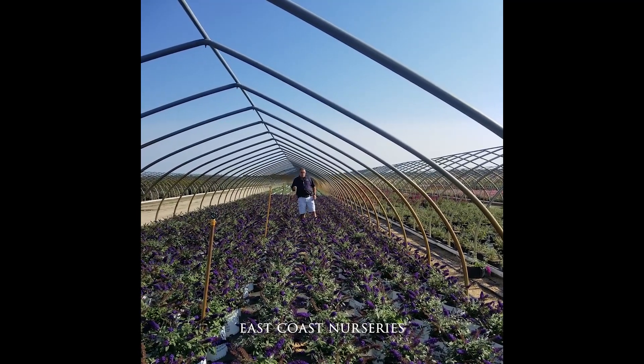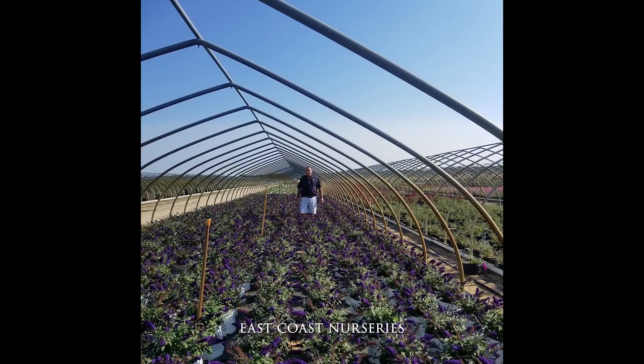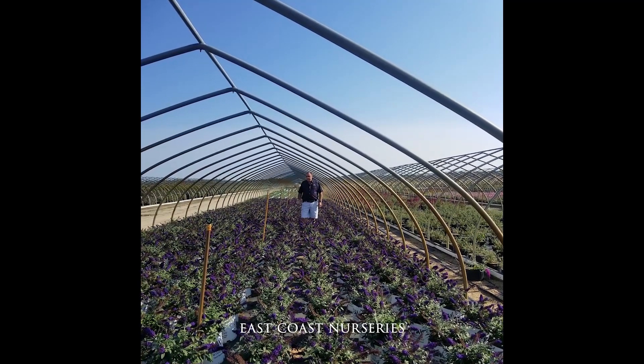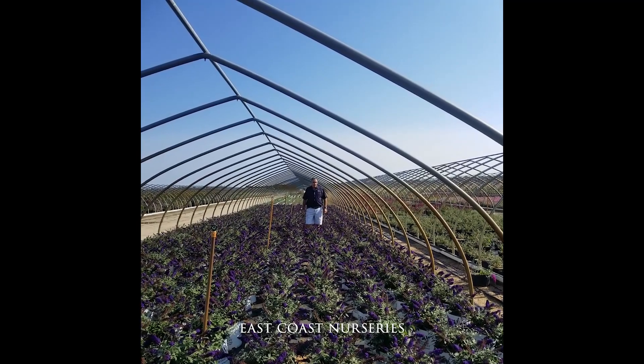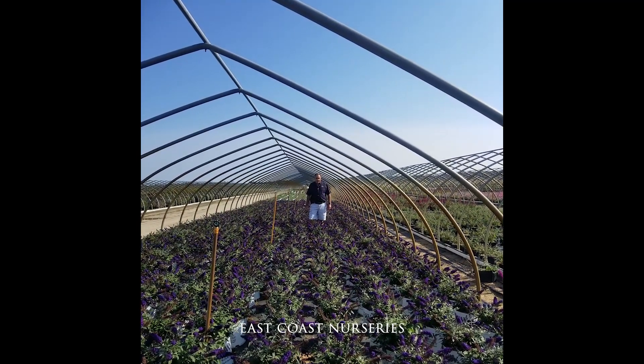At East Coast we don't just jump into the first thing that comes along. We've all been burnt by that next new plant. So we normally go through a year trial, at least a year. This plant in particular has really thrived through that trial and has become a really good new plant in the garden.